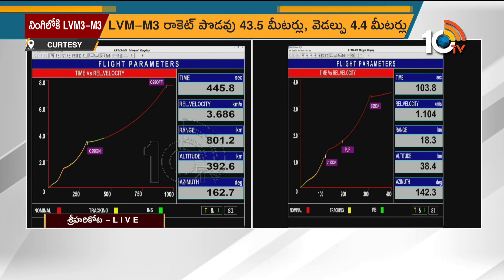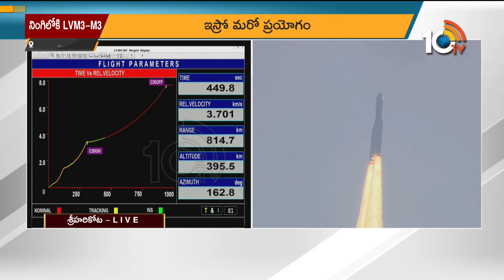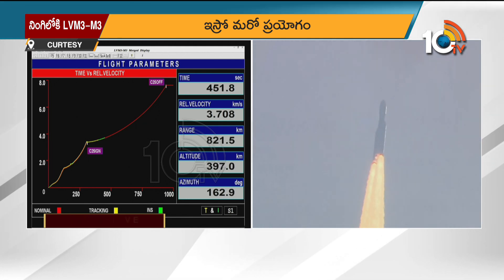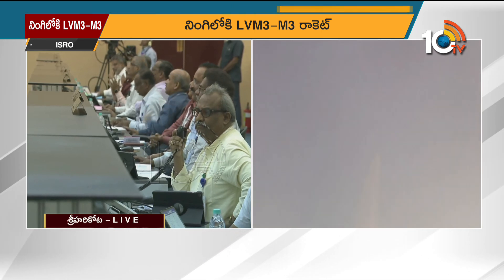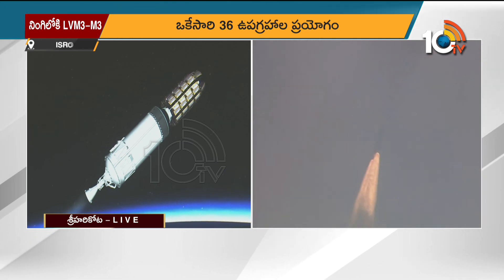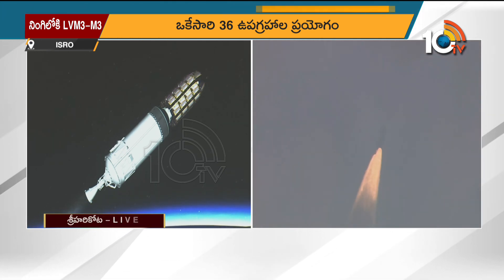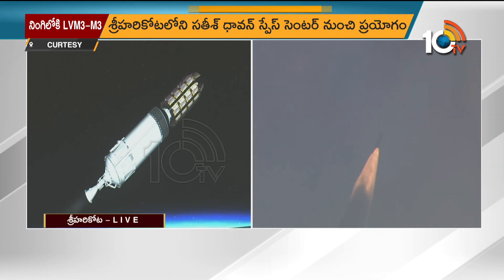The advantage of having a cryo stage as the upper stage is the high specific impulse of the propellant combination. High specific impulse roughly means a lesser quantity of fuel is able to impart a higher delta-V, or velocity addition, to the ongoing stage.